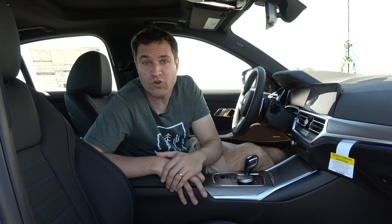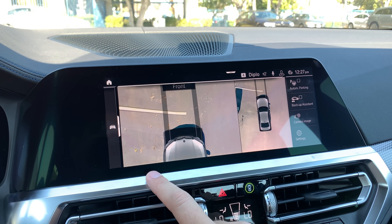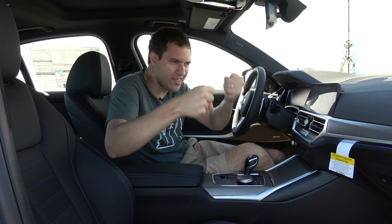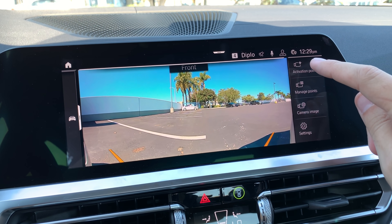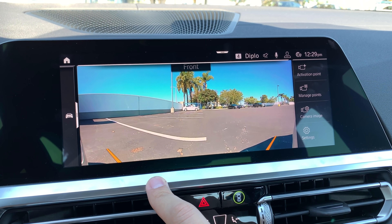This camera system also has a car wash mode — press it and it gives you a top-down look at the front of the car showing exactly where the wheels will go, so you can line up for an automatic car wash. And there's a camera activation point feature: you set a destination on the navigation screen where the camera system always turns on automatically, so every time you arrive at, say, a tight work parking garage, the cameras are ready without any manual activation.